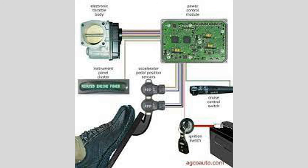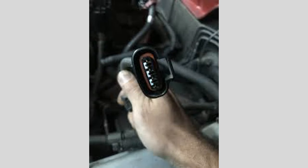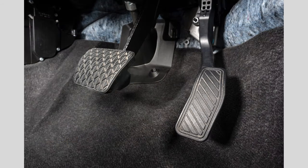Check engine light. In many cases, a malfunctioning accelerator pedal position sensor triggers the vehicle's onboard diagnostic system, resulting in the illumination of the check engine light on the dashboard. If you notice the check engine light staying illuminated or flashing, it's essential to have the vehicle diagnosed by a qualified mechanic.